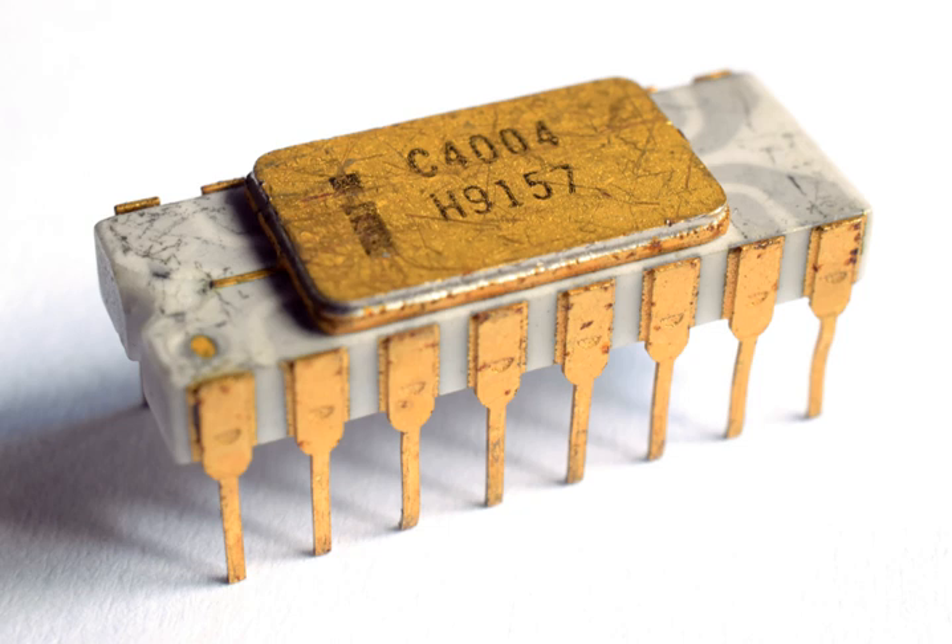The first public mention of the 4004 was an advertisement in the November 15, 1971 edition of Electronic News. The first delivery was to Busicom for their engineering prototype calculator in March 1971, followed by their 141-PF prototype calculator commercially available in the market in July 1971. Packaged in a 16-pin ceramic dual-inline package, the 4004 was the first commercially available computer processor designed and manufactured by chip maker Intel, which had previously made semiconductor memory chips.